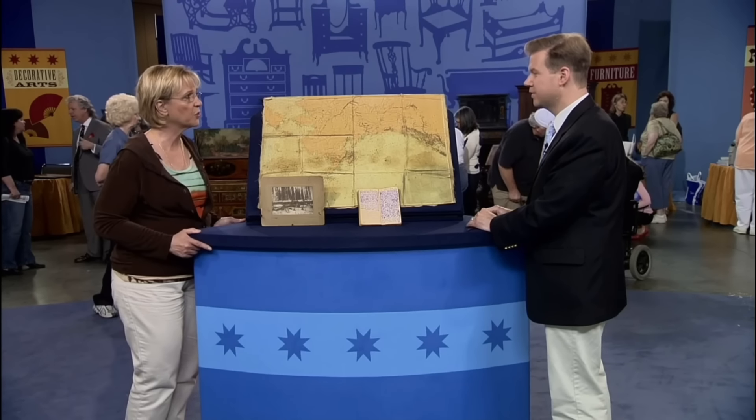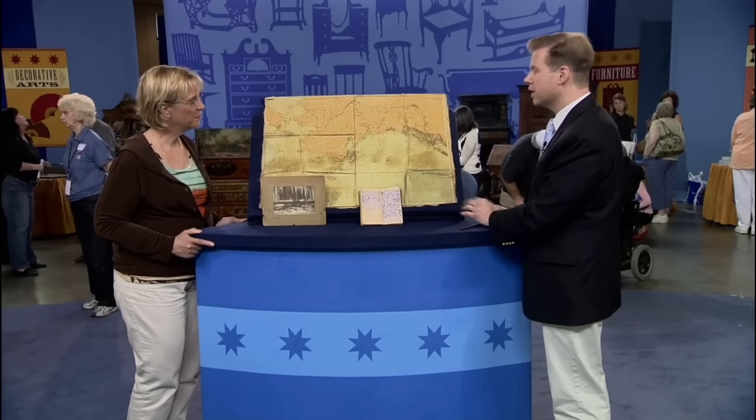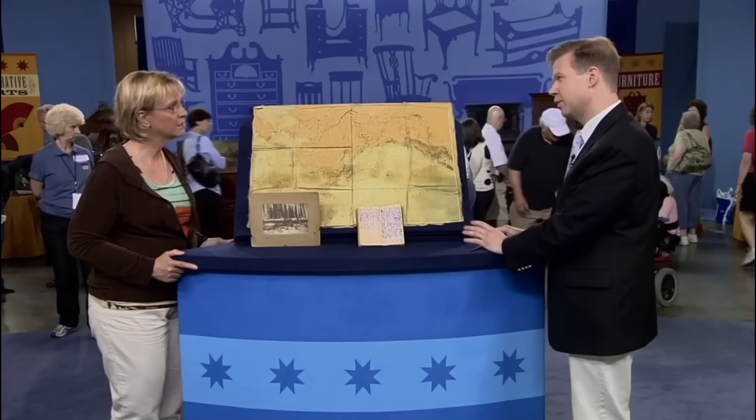Although the guest's great-uncle spent about two years in the Klondike Region, he unfortunately did not manage to find any gold. The Klondike Gold Rush left a lasting impact on North American culture and economy. Considering the historical significance, these items are estimated in the $3,000 to $5,000 range.